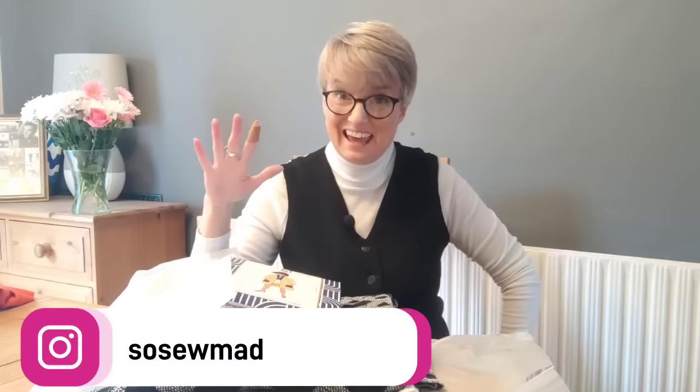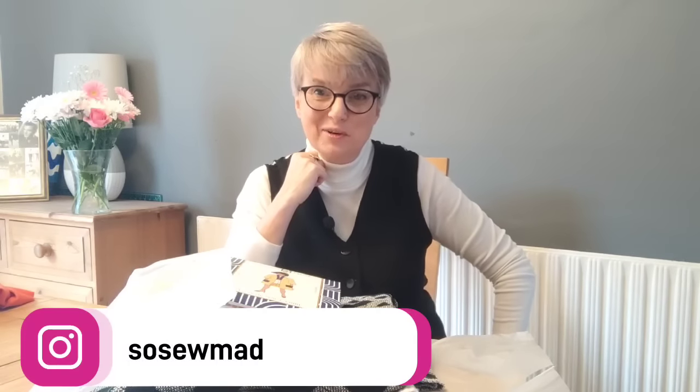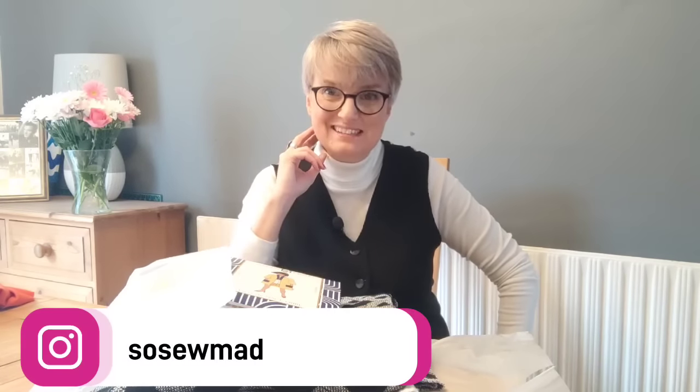Hello everybody, it's Cara here and I am so, so excited! Today I'm in a slightly different venue - I'm at my dining room table, which is part of my lounge. In front of me is an opened parcel from Maison Fauve, and I wanted to take you through the next glorious projects I have, so I can hopefully inspire you to check out the Maison Fauve website.